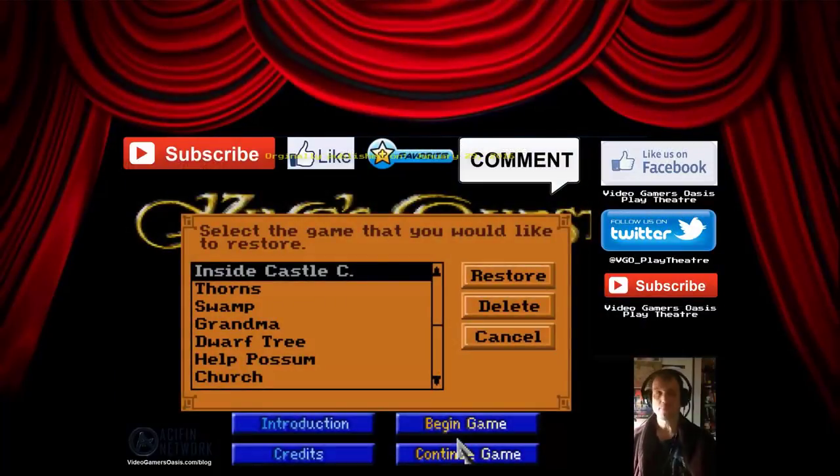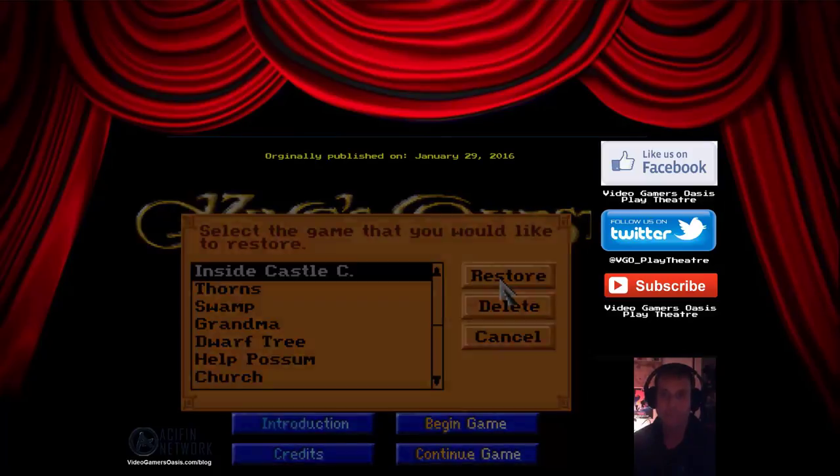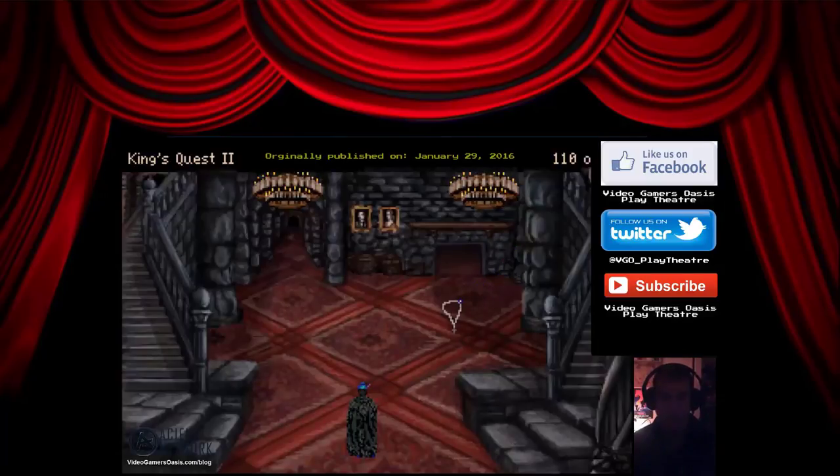We continue our adventure with King Graham. If you've been watching, King Graham has entered Castle Caldor. He's going to need to achieve the death gem, but he has to get it from the cloak somehow. He has to get away from Count Caldor the vampire. Let's see what we're gonna do here.